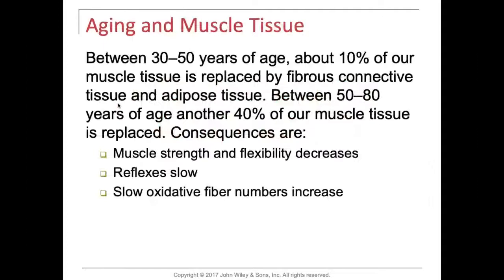Finishing up on aging and muscle: between the ages of 30 and 50, about 10% of muscle tissue is replaced by fibrous connective tissue and fat. Between 50 and 80 years of age, another 40% is replaced. The consequences include decreased muscle strength and flexibility and slower reflexes. Be patient when people are driving — a light turns green and people are honking within a second, forgetting that the person in front may be an elderly individual whose reflexes are slow. Always be patient.